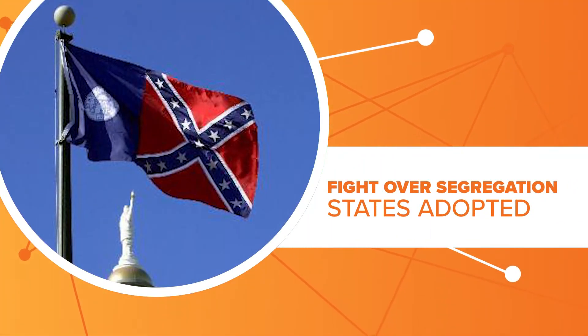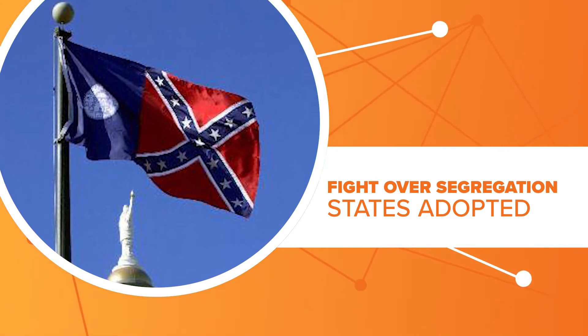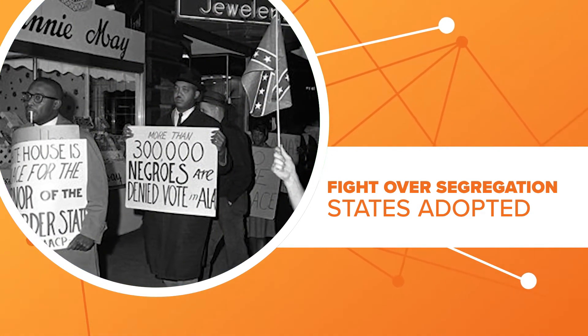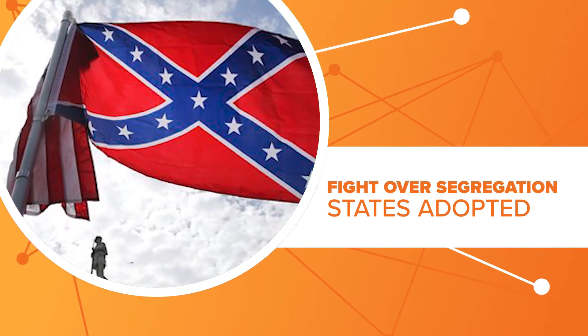some southern states like Georgia started incorporating the Confederate flag into their own state flag designs. And as civil rights protests raged in the 60s, South Carolina decided to fly the Confederate flag over the state house.